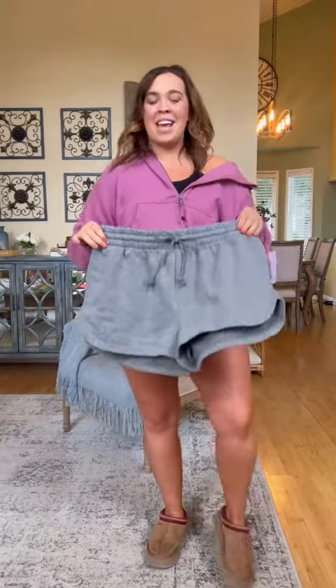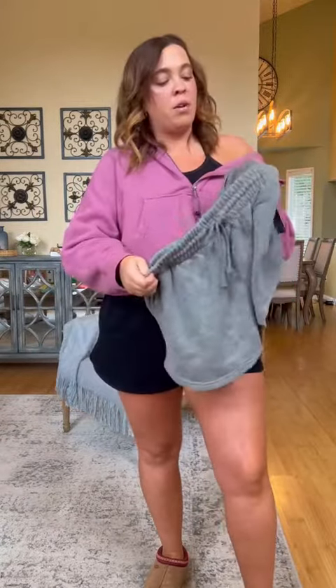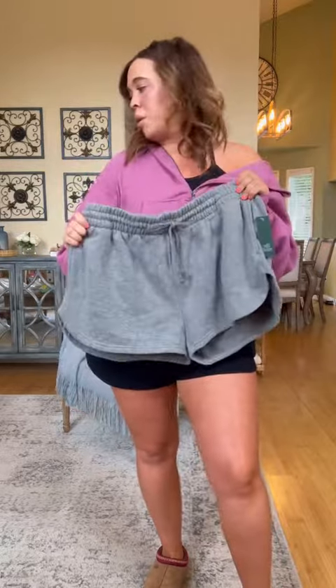Last one — the same fleece shorts. Only $12, you guys. Live in them at home. They also come in pink — I think I'm going to get the pink. If you get anything from this little unboxing, you should definitely try these shorts. So, so good.